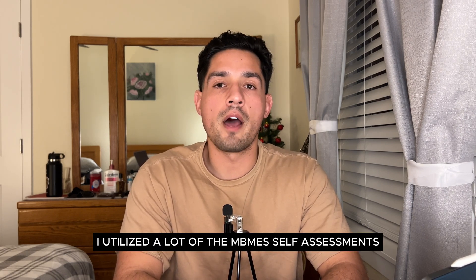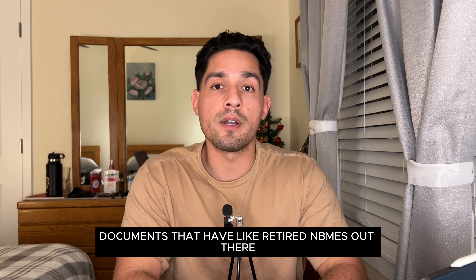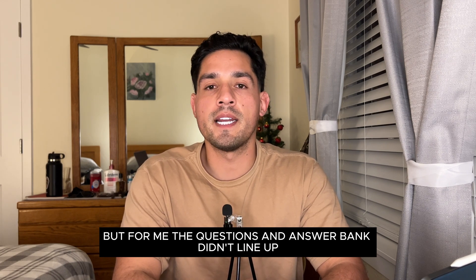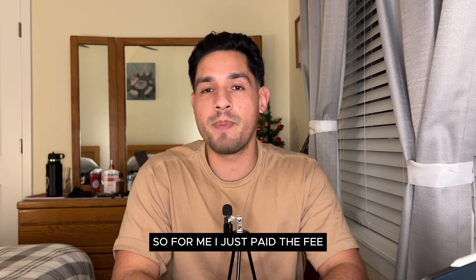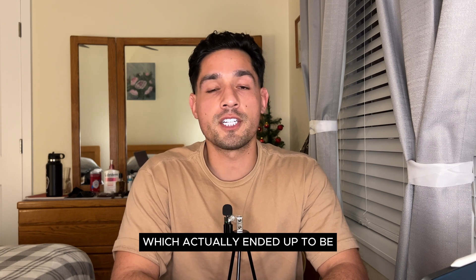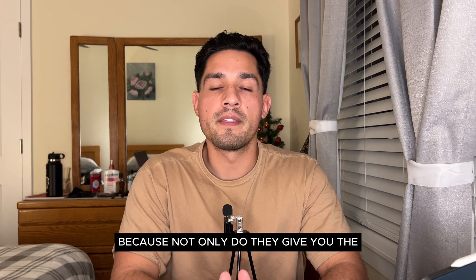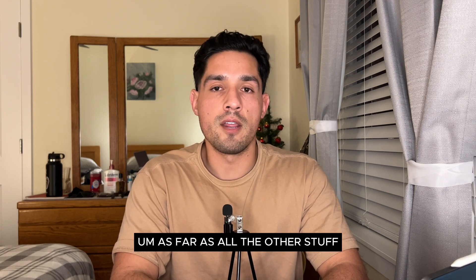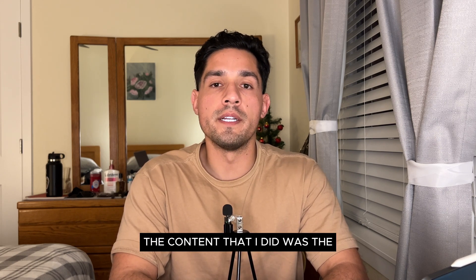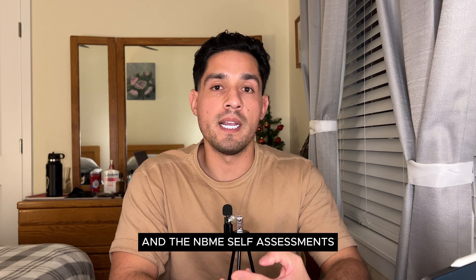Last but not least, I utilized the NBME self-assessments. There are retired NBMEs on Reddit, but the question-and-answer banks didn't line up well, so I just paid the fee of about $60 per self-assessment. It was worth it because they give you the questions, answers, explanations, and a breakdown of where you went well and where you went wrong. To reiterate: High Guru for content review, UWorld for practice questions, and the NBME self-assessments.